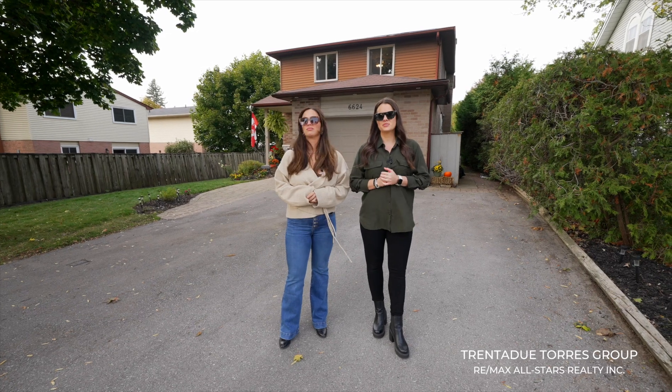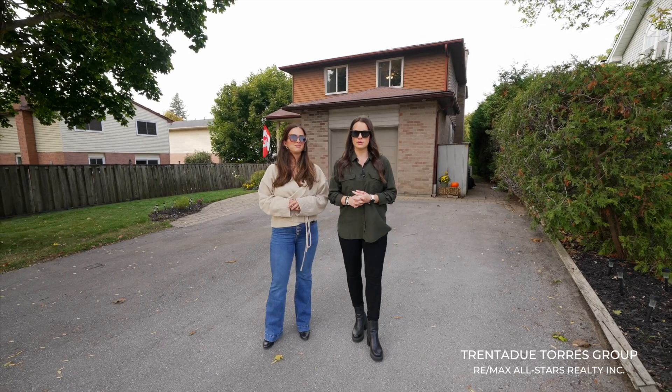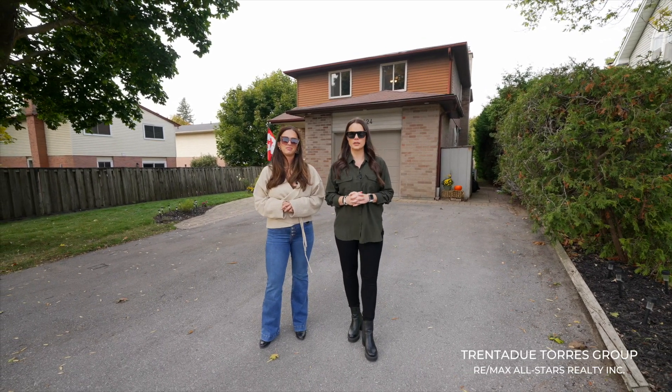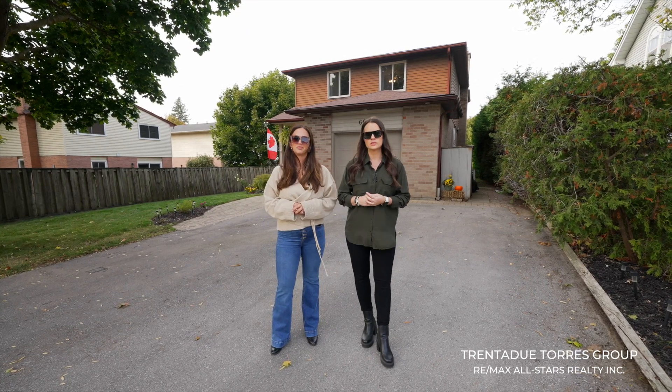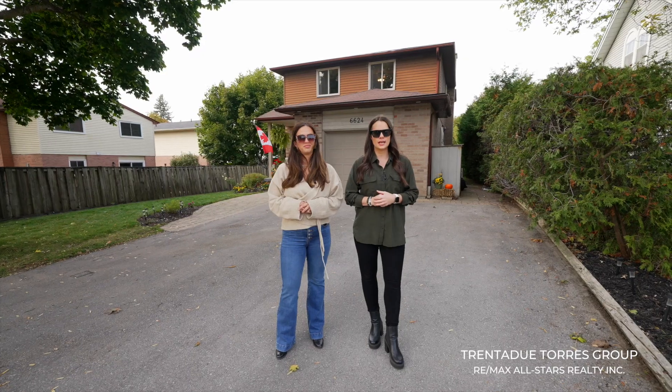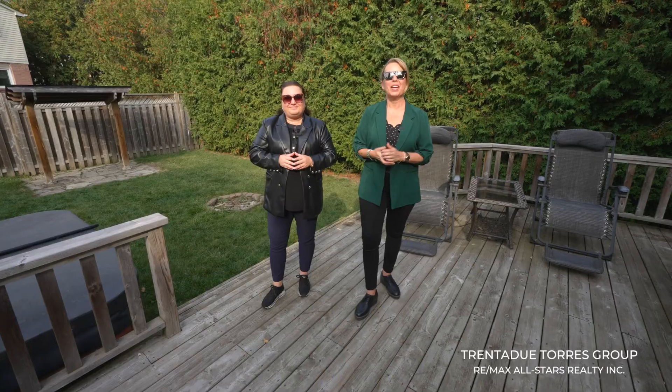In summary, this family home is the complete package for those entering the real estate market. With three bedrooms, three bathrooms, and a finished basement, it offers comfort, convenience, and endless potential. Don't let this opportunity pass you by — schedule a viewing today and see for yourself why this might just be your home sweet home.